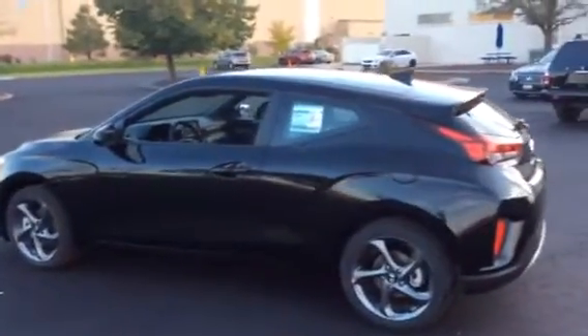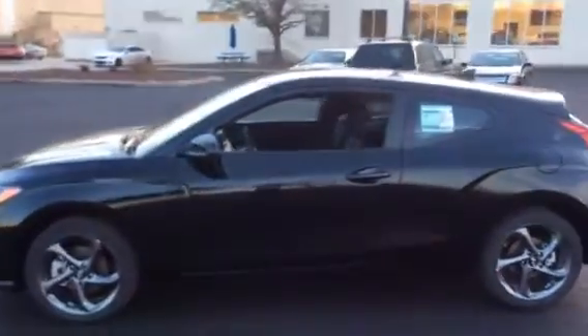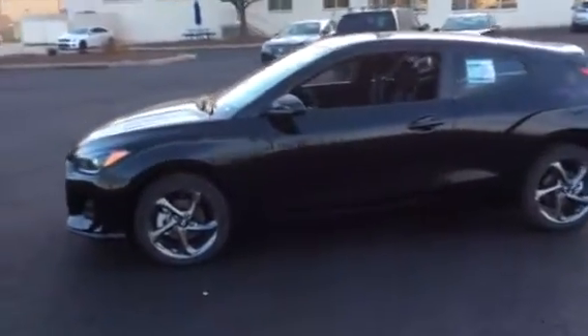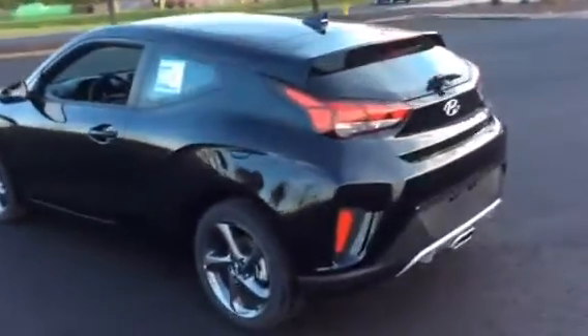Alright, this is Elliot from Boucher Hyundai of Waukesha with our 2019 Hyundai Veloster. Front wheel drive. It is a third door hatchback. This one is a 2.0 liter four-cylinder six-speed automatic with Shiftronic. The color is black on black — ultra black exterior with a black interior.